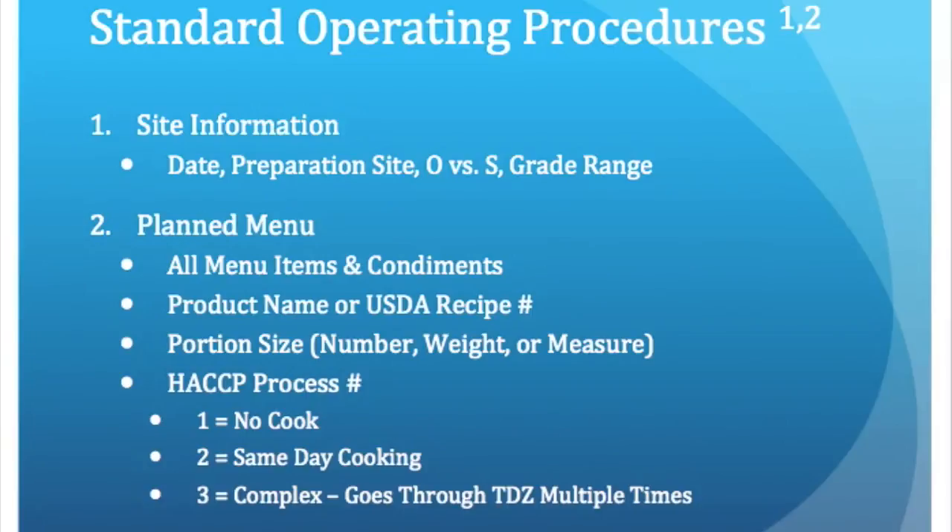Each menu item must be assigned a HACCP process number. Number one is designated for foods that aren't cooked. Two is for foods cooked and served the same day, only going through the temperature danger zone once. Number three is for foods such as soup or chili that are cooked one day, cooled, and then reheated and served on a different day, making two or more trips through the temperature danger zone.